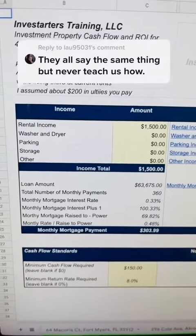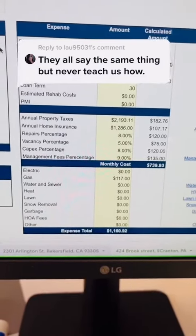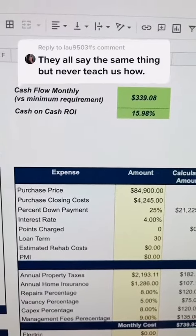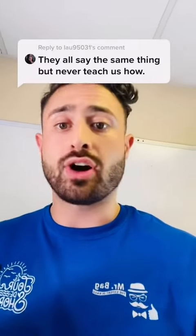First, add up all of the income from the property, which is typically the rents. Then add up all of the expenses and subtract that from the income. Whatever you have left over is your cash flow. You should be looking for cash flow monthly and cash-on-cash ROI. When you find a property that makes you $150 to $500 a month in cash flow that you like, make an offer.